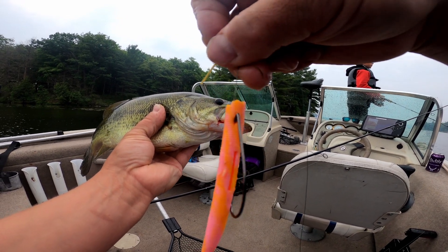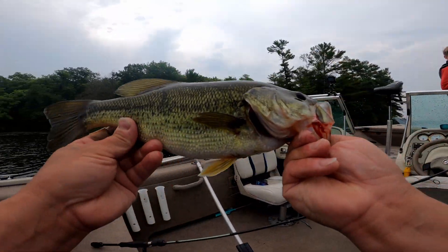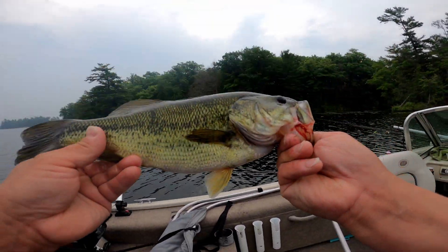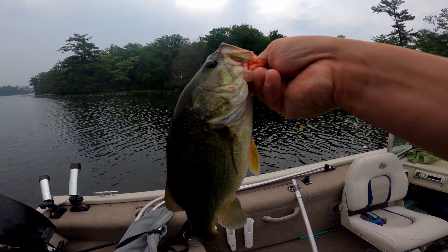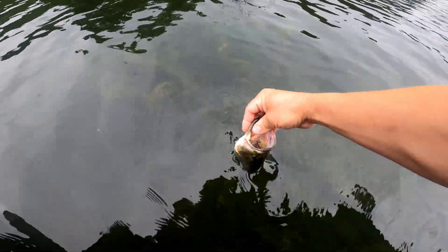It's actually shorter right here because I ripped off the top — we're running low on it. But that's a nice bass, guys. Look at that one. Beautiful bass. Going to get him back in the water. All right, buddy. Thanks for the fun.